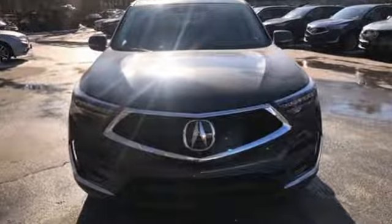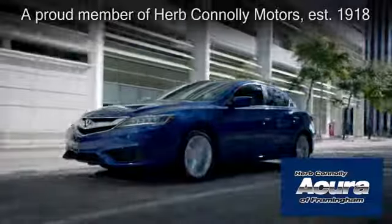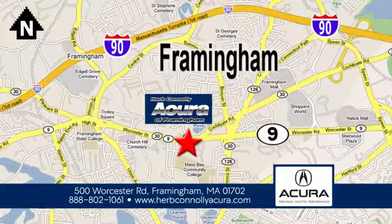Driving is believing. Test drive it today. Herb Connolly Acura of Framingham, part of the Herb Connolly Automotive Group, where the customer comes first. We're located at 500 Worcester Road in Framingham.